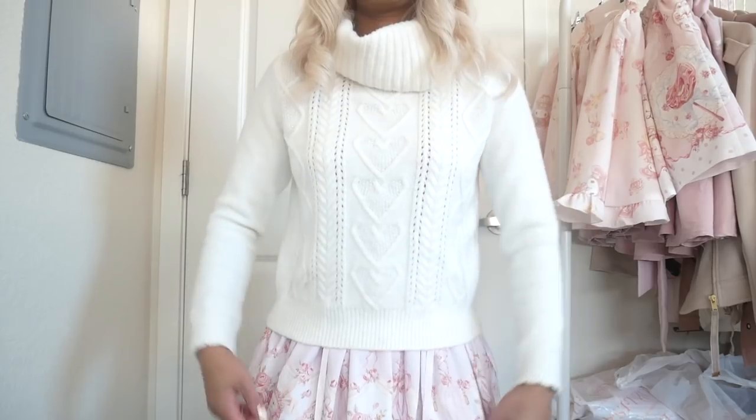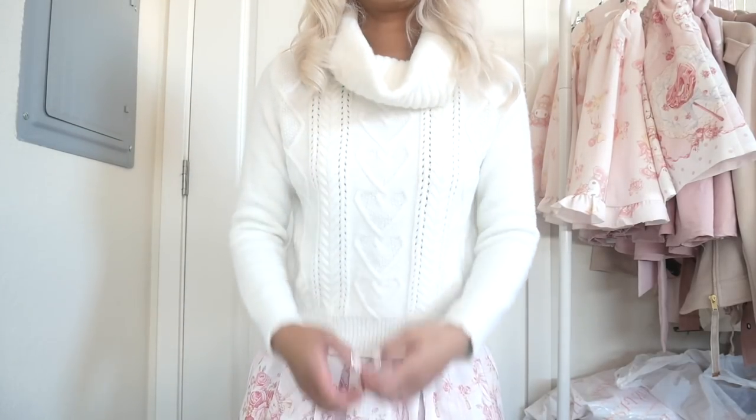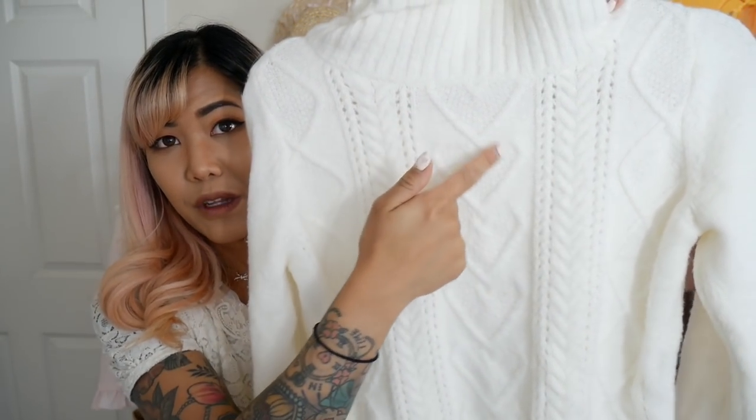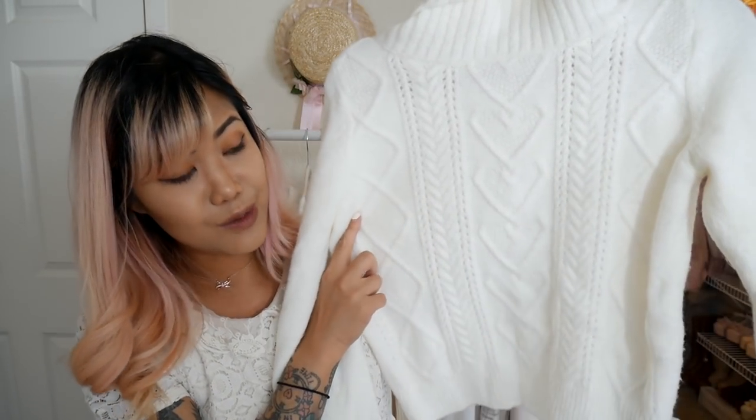One of my favorite things in the whole entire world are cowl necks. It kind of makes you look like you're wearing one of those infinity scarves over a sweater, but it's attached onto it. I saw a lot of different brands doing this, but I just think the Cherite one was really cute because on the cable knit part, they are actually hearts instead of your normal swirly kind of pattern, which I just thought was so cute. It's really girly and fabulous for winter, and it'll go with so many of my skirts. I'm actually kind of sad for winter to end — I bought so many cute jumpers and coats that I really want to wear.